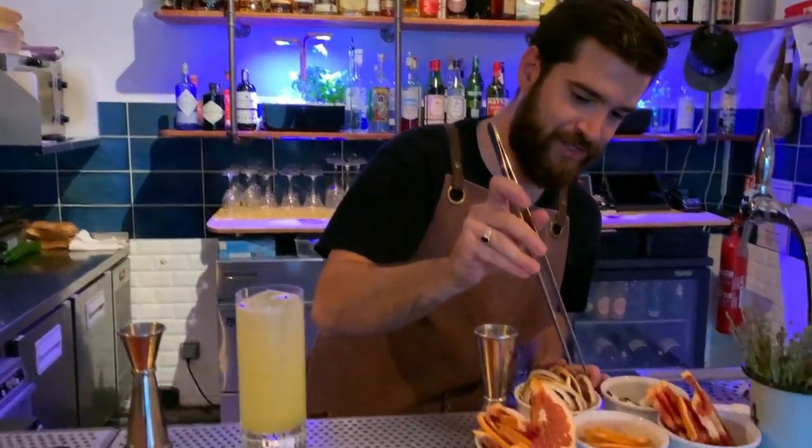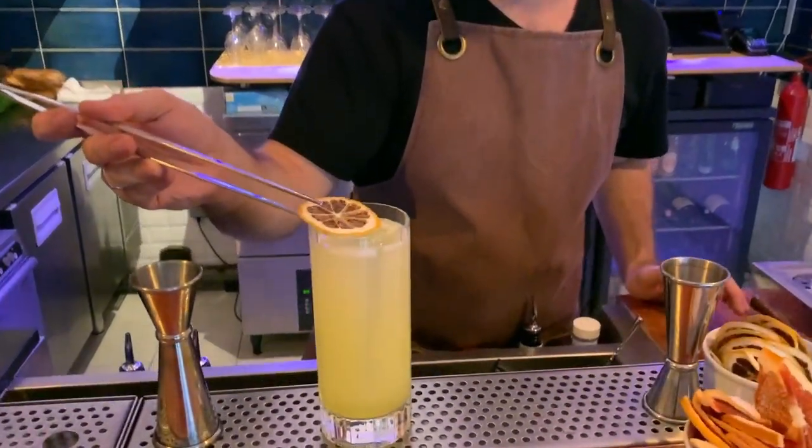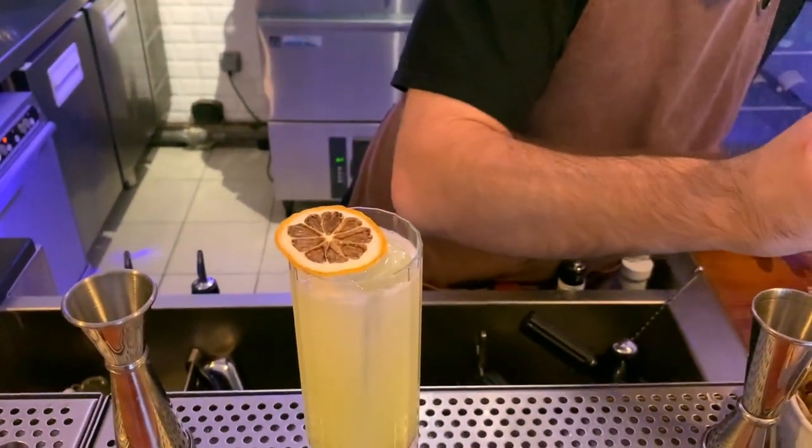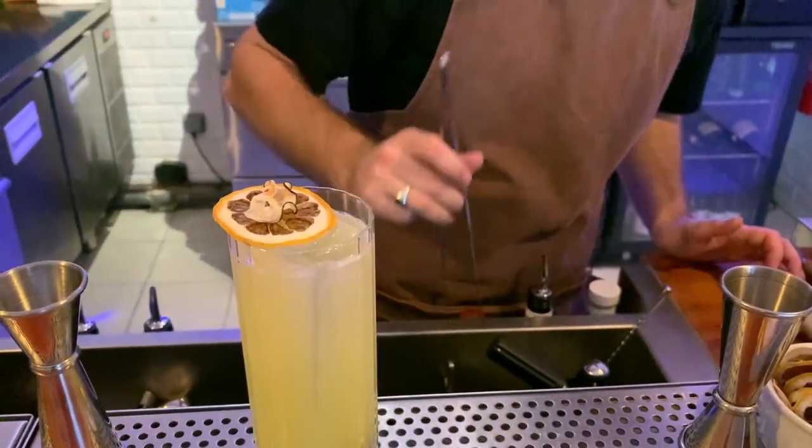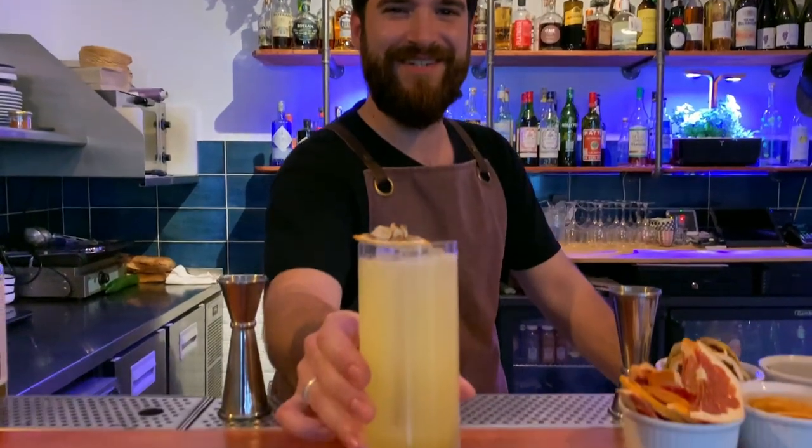And for the garnish, I'm going to add some dry lemon and dry black radish. Cheers, cocktail connoisseurs.